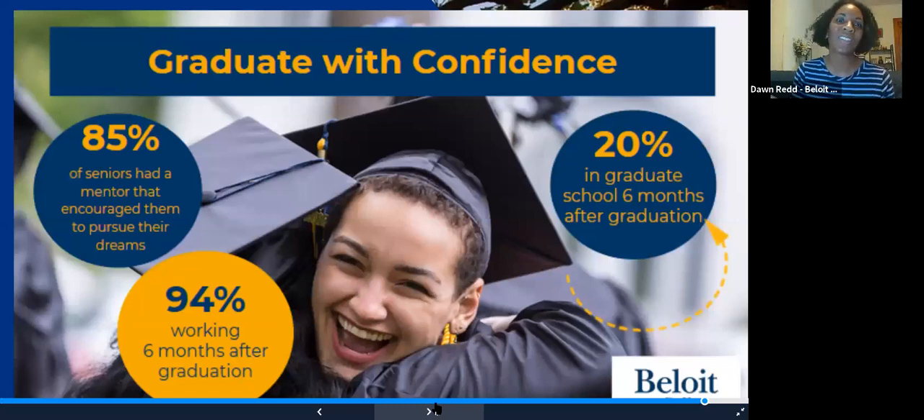94% of our graduates are doing the thing they want to do — going into the workforce or grad school within six months of graduation. We think our 85% figure for career outcomes within six months will go up now that we've added our Advanced Mentoring Program. Advising is really our strength — if you lined up a bunch of similar schools, not a lot of them can talk about advising the way we do.